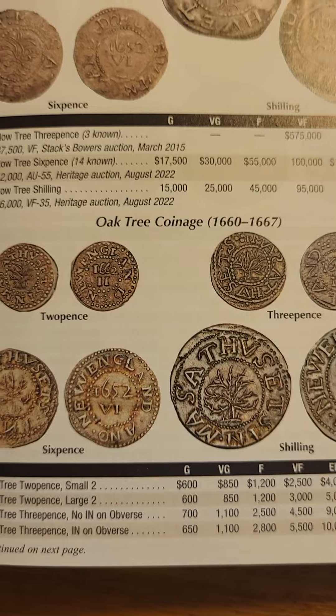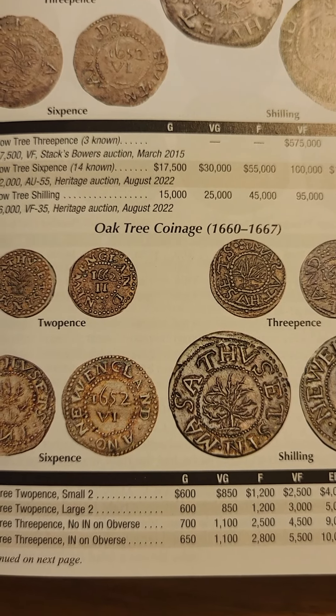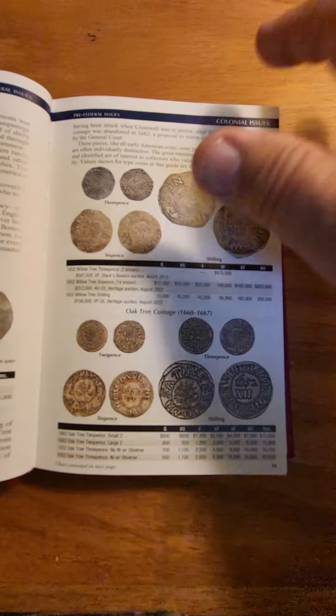These oak tree coinages — I know about them — but the images here are so clear, and there are variations that I haven't heard about.